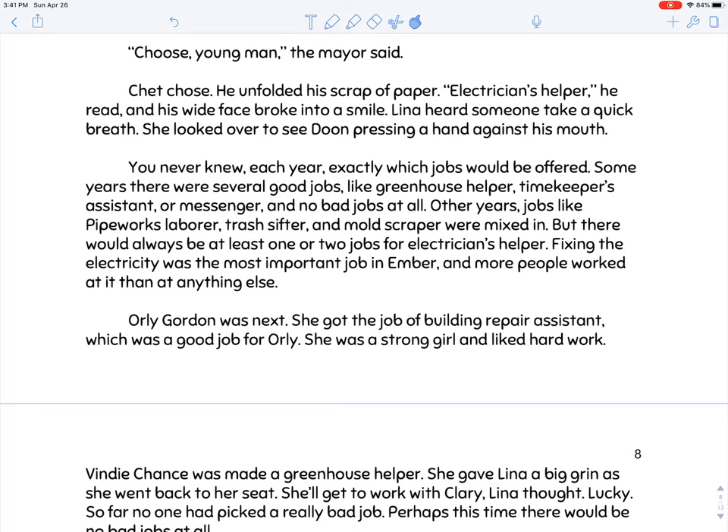Key detail: the electricity was what was keeping Ember functional — that's a big deal. Think about the blackout that happened in parts of Suffern about a week ago. That was wildly inconvenient for many of you trying to get online, run a dishwasher, or watch TV. A blackout is wildly inconvenient — so you could imagine when a whole city is dependent upon electricity and it seems to be a little shaky, it would be the most important priority in that society.